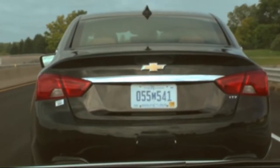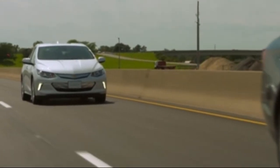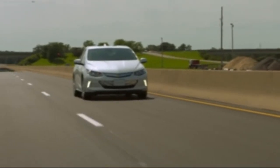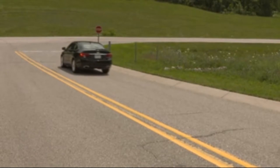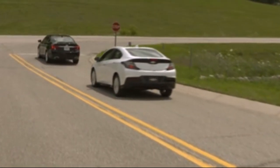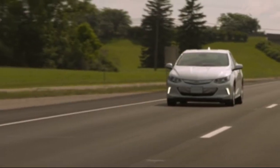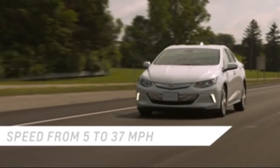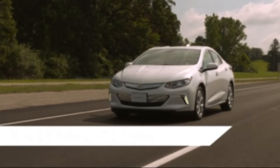Working with the Forward Collision Alert system, the Low Speed Front Automatic Braking feature detects and alerts you of a possible crash threat. If you don't react quickly enough, or at all, this feature applies the brakes moderately or hard in an effort to reduce the impact of a crash. The system works when driving forward between 5 and 37 miles per hour, and it can detect vehicles up to approximately 197 feet.